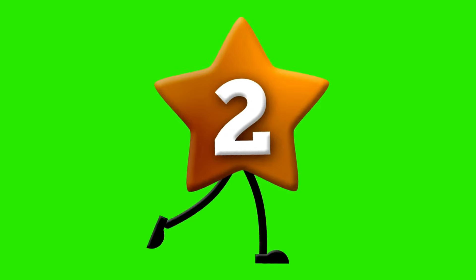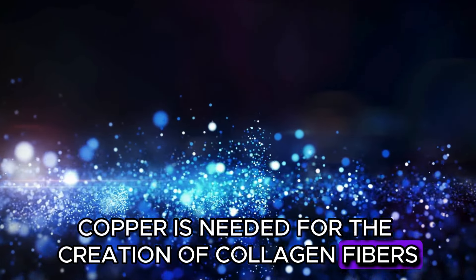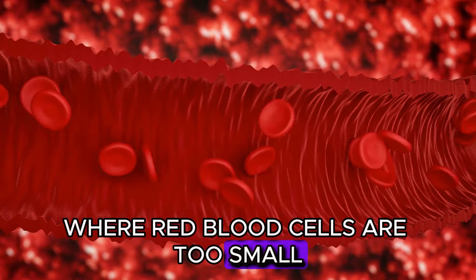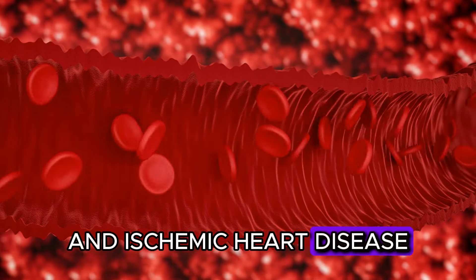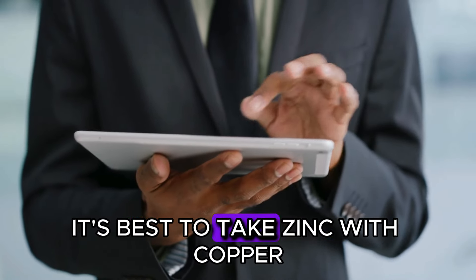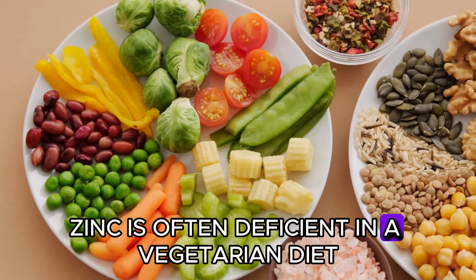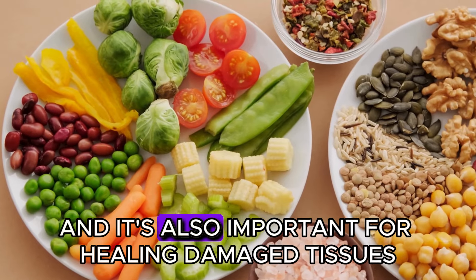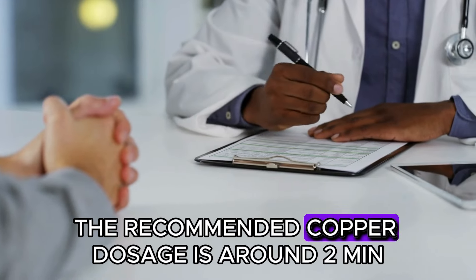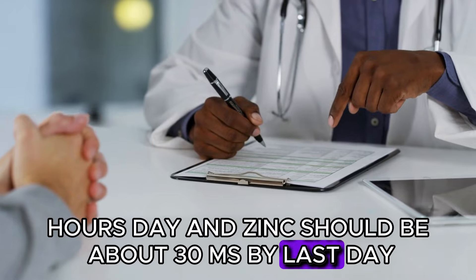Number 2: Copper. Copper is needed for the creation of collagen fibres. A copper deficiency can lead to microcytic anaemia, where red blood cells are too small, and ischemic heart disease, where weak blood flow to the heart is caused by narrow arteries. It's best to take zinc with copper if you're deficient in either or both minerals. Zinc is often deficient in a vegetarian diet and is also important for healing damaged tissues, including artery walls. The recommended copper dosage is around 2 mg per day, and zinc should be about 30 mg per day.